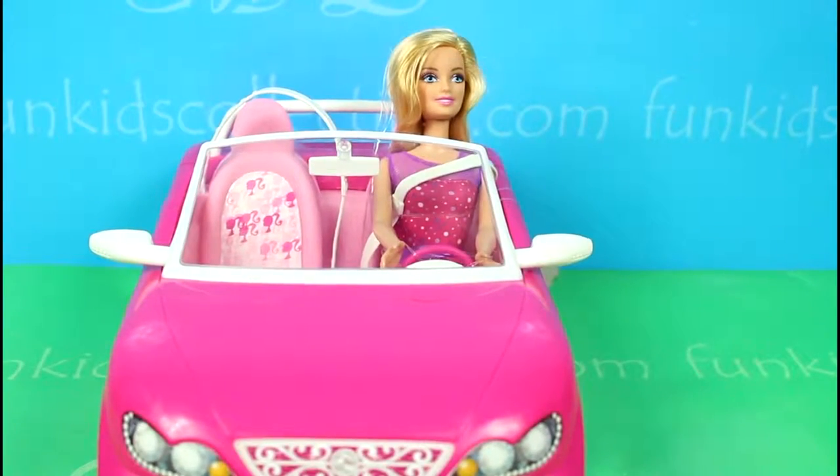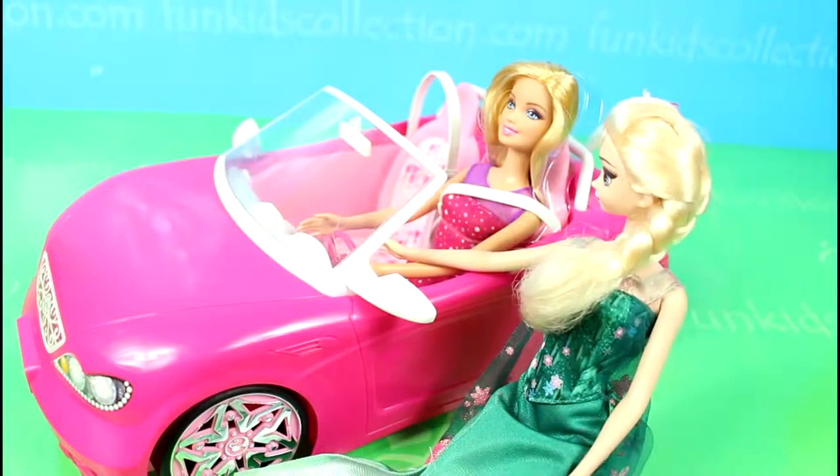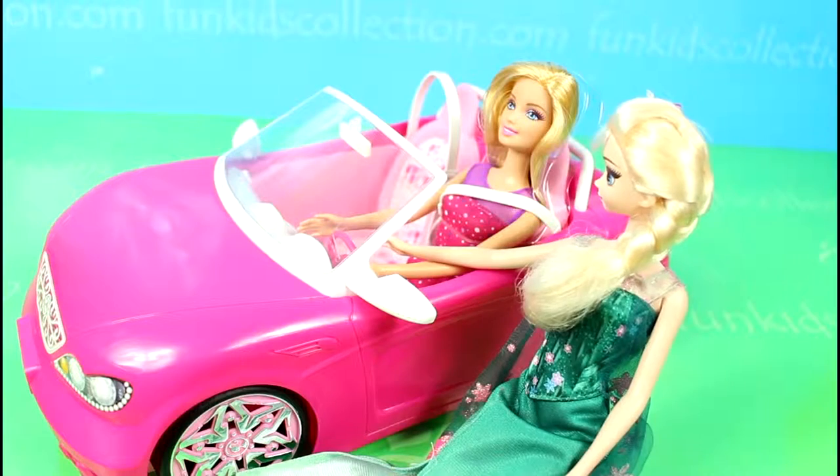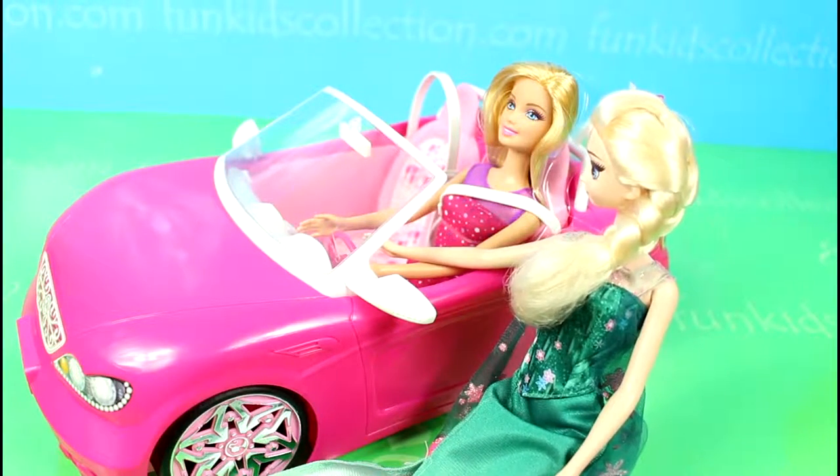And now Barbie is ready to go shopping. Hi Barbie! Hi Elsa! Where are you going? I'm going for shopping.